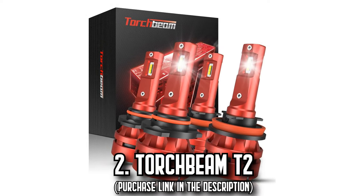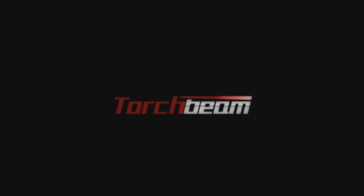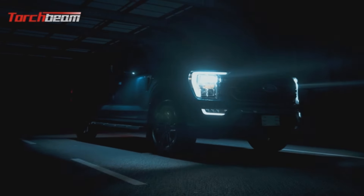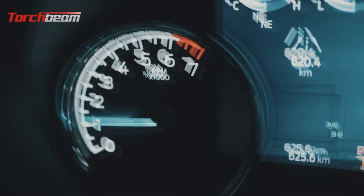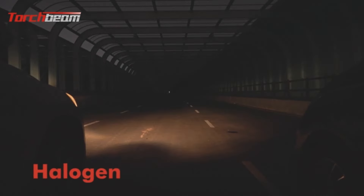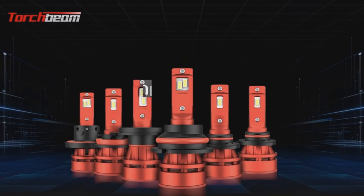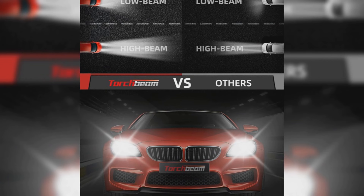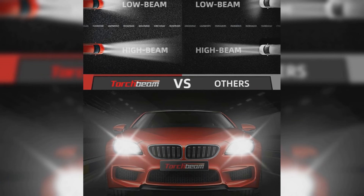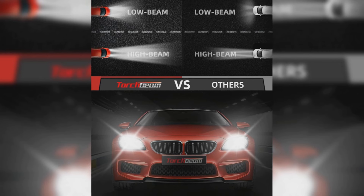Number 2, the Torch Beam T2. Imagine owning the night, driving down the road with 800% more brightness compared to traditional halogen bulbs. This could be your daily reality with the Torch Beam T2 9005. These high-power bulbs produce an impressive 40,000 lumens, expanding your illumination range up to 492 feet and a horizontal coverage of 30 feet, bathing your path in clear, bright light.